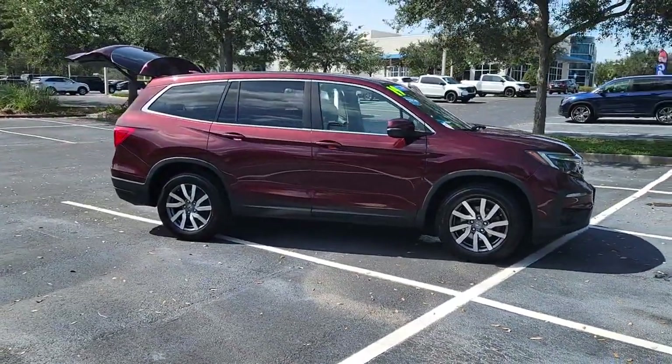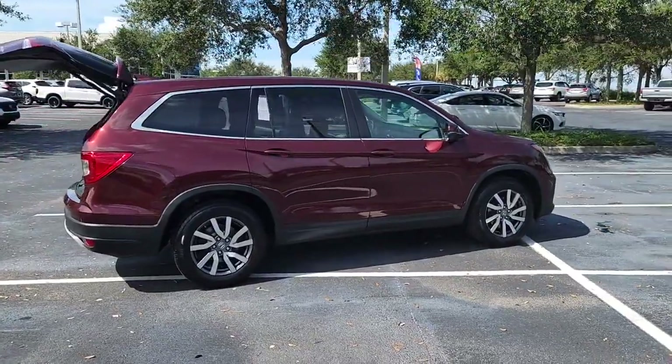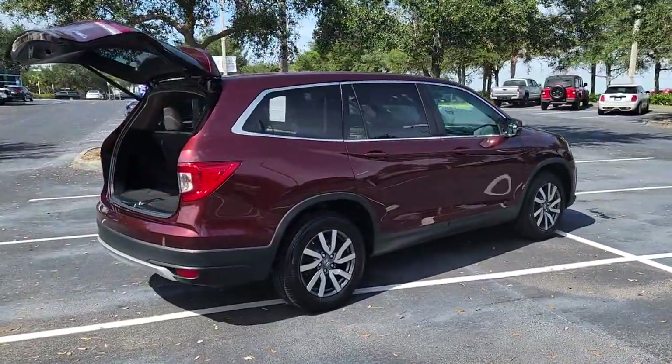You will love the features of this 2019 Honda Pilot. With less than 60,000 miles on the odometer, this vehicle provides excellent value.